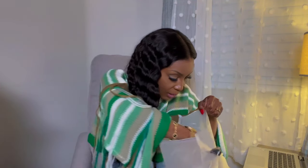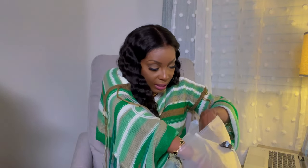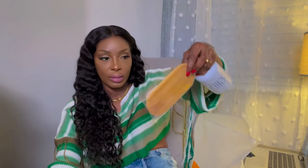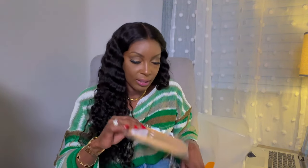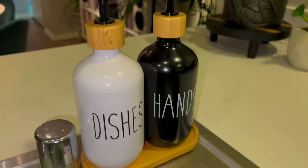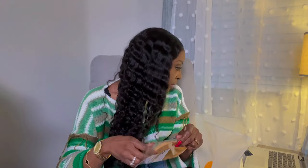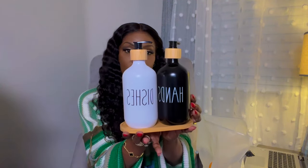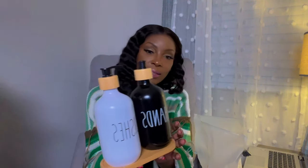The next item I got is a hand soap and dish soap dispenser set. It comes with a little tray — you put your dish soap in one and hand soap in the other, and it comes with a wooden tray. I'll show you guys what this looks like in my kitchen. And this was only $5. Isn't that cute? Really cute.